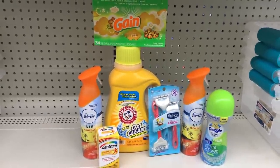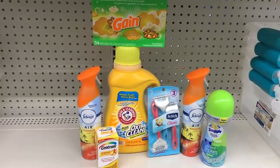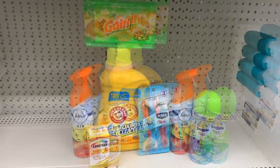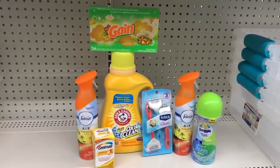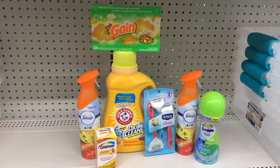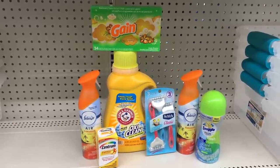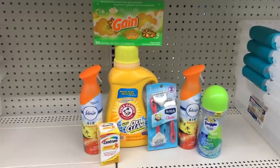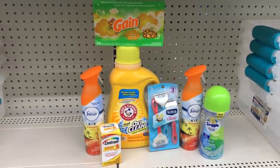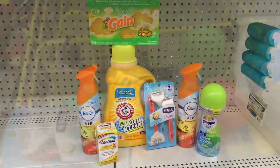Our total for all of these items before our digitals are applied should be $26.45. My total is a little bit higher because of the Centrum — it would be lower if I had just the Userin lotion. So we're going to go and check out. I'm going to hand the cashier my paper $5 off of $25 first, and then I will enter my phone number for my digitals to apply. Let's go see what our final total is.